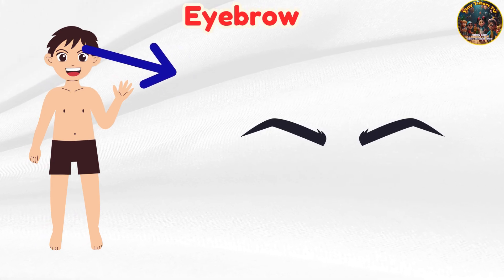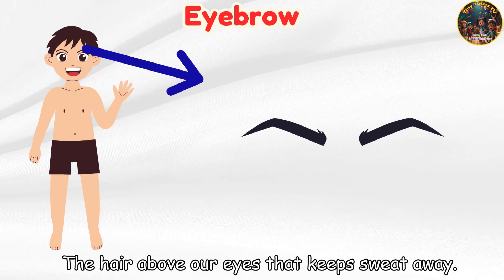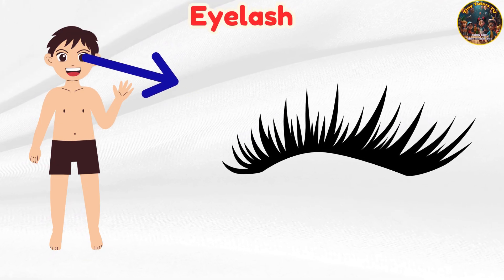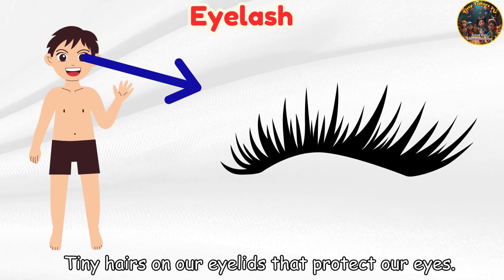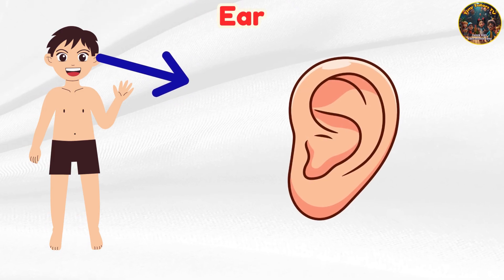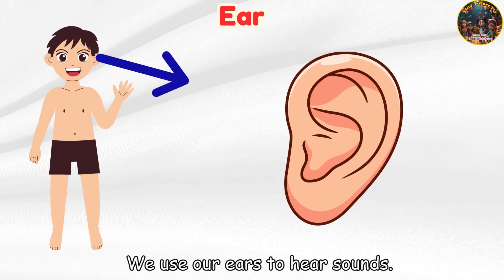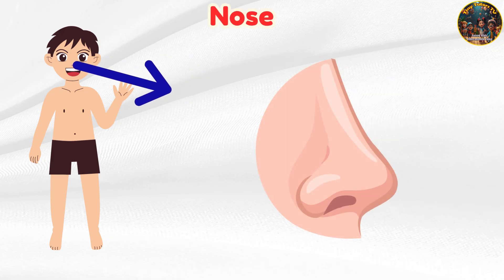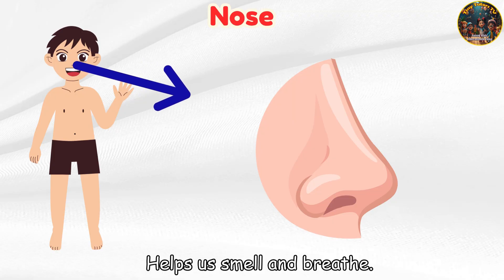Eyebrow — the hair above our eyes that keeps sweat away. Eyelash — tiny hairs on our eyelids that protect our eyes. Ear — we use our ears to hear sounds.